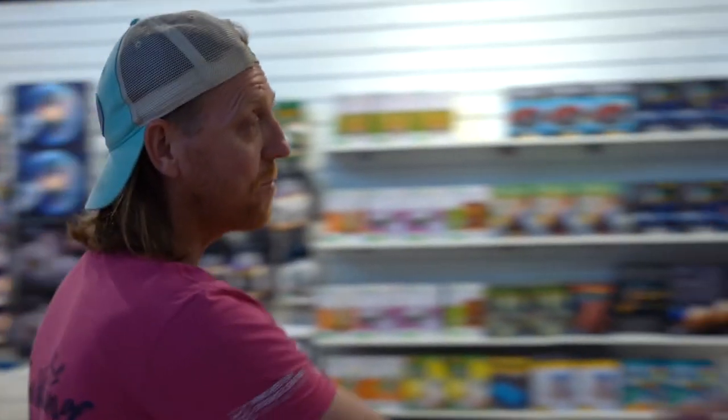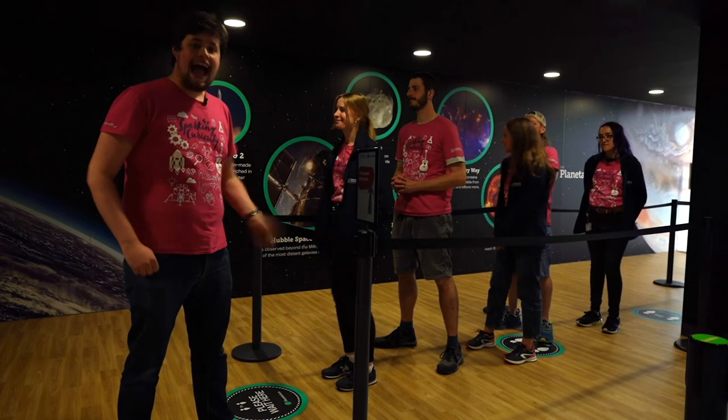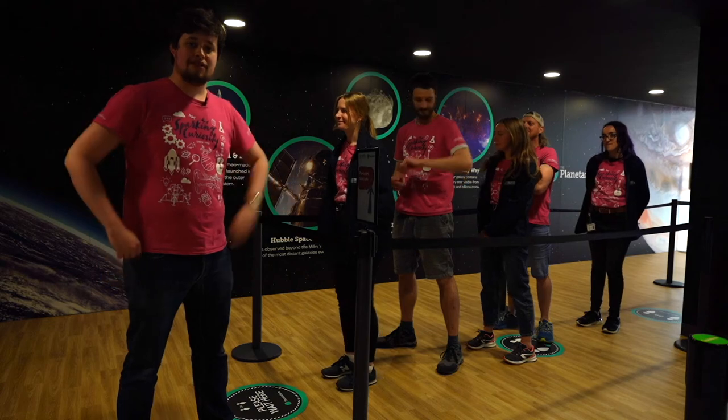Don't forget your planetarium show. You need to walk through our fantastic shop to make your way there. When you arrive, you just need to queue up outside and then one of us will let you in when the show is ready to start.